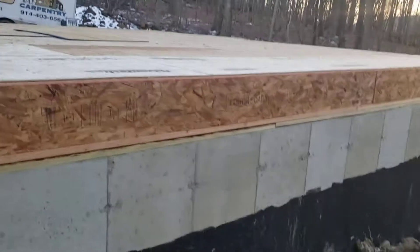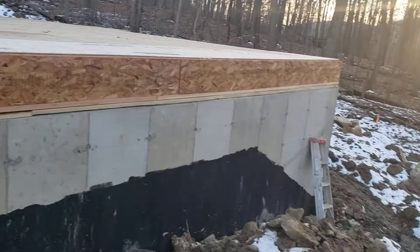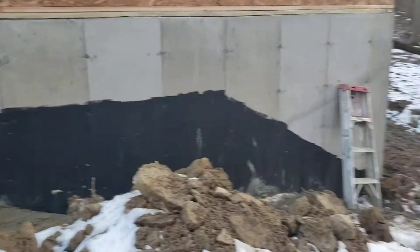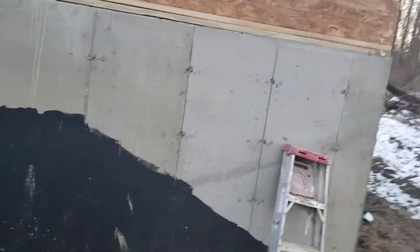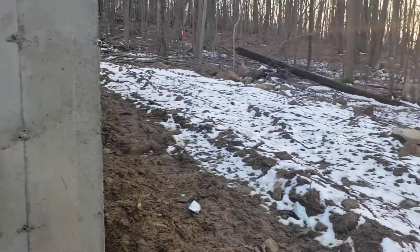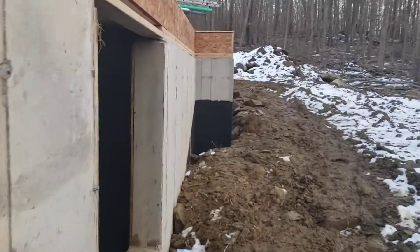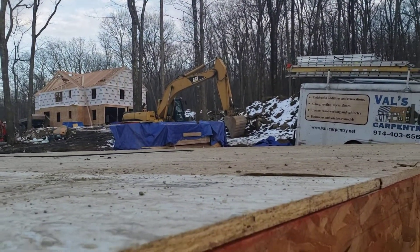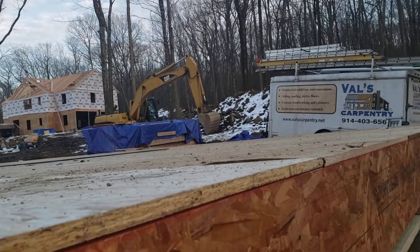This first deck right here — just the deck material and the plates on the bottom — cost $11,500. That pile over there is for the first floor walls, interior and exterior, and that's almost $14,000.